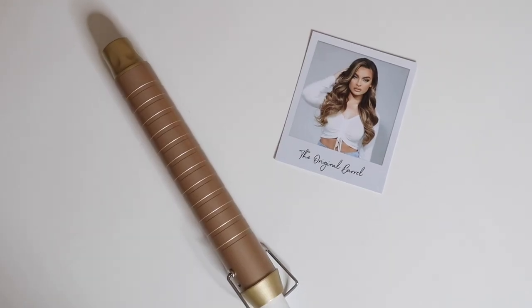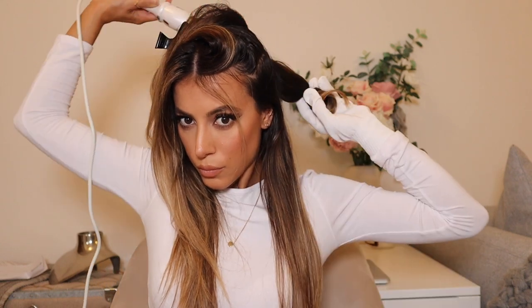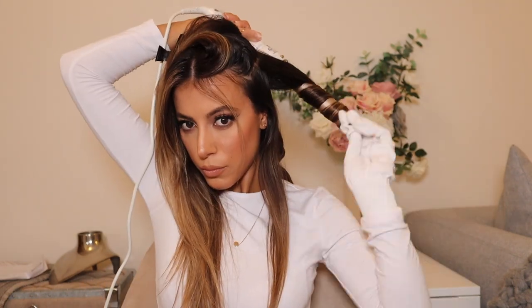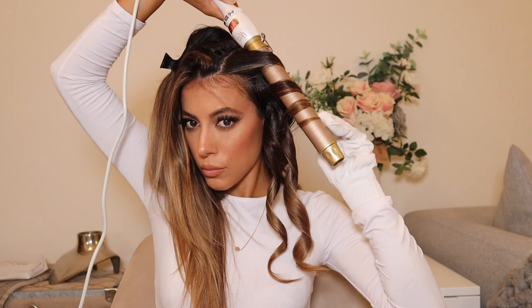I'm going to show you three different looks with one tool using three different barrels. The first barrel is the original 32mm barrel, which gives a really soft, big bouncy wave and curl to the hair. First things first — protect your hair and your hands. Use a heat protectant spray, and the BeautyWorks kit comes with a heat-resistant glove. I'm curling the hair back away from my face, then letting it drop behind my head to cool off while I curl the other side so it sits in place.